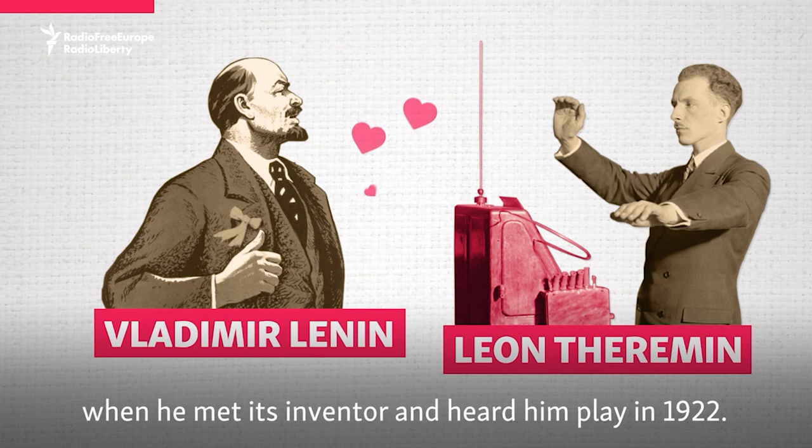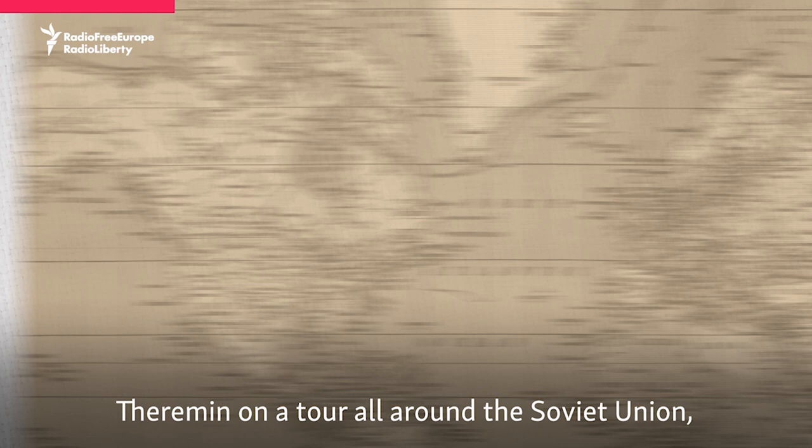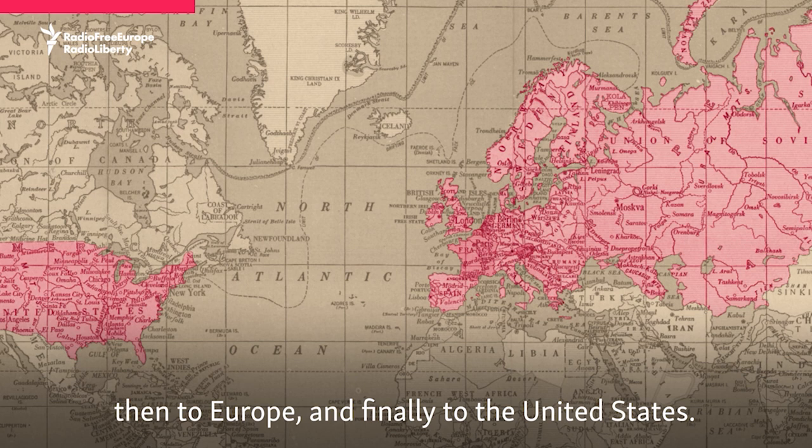That's exactly what Vladimir Lenin thought when he met its inventor and heard him play in 1922. He liked the instrument so much that he decided to send Theremin on a tour all around the Soviet Union, then to Europe, and finally to the United States.